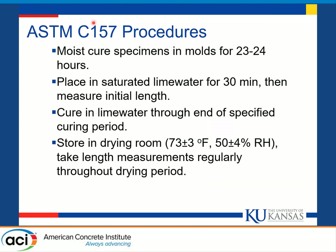The standard C157 procedure involves moist curing the specimens in molds for 23 to 24 hours. They're then removed from the molds, placed in saturated lime water for 30 minutes to neutralize any temperature effects, and then the initial length of the specimen is measured. They're then cured in lime water through the end of the specified curing period and stored in a drying room at 73 plus or minus 3 degrees Fahrenheit and 50 plus or minus 4 percent relative humidity, with length measurements taken regularly throughout the drying period.